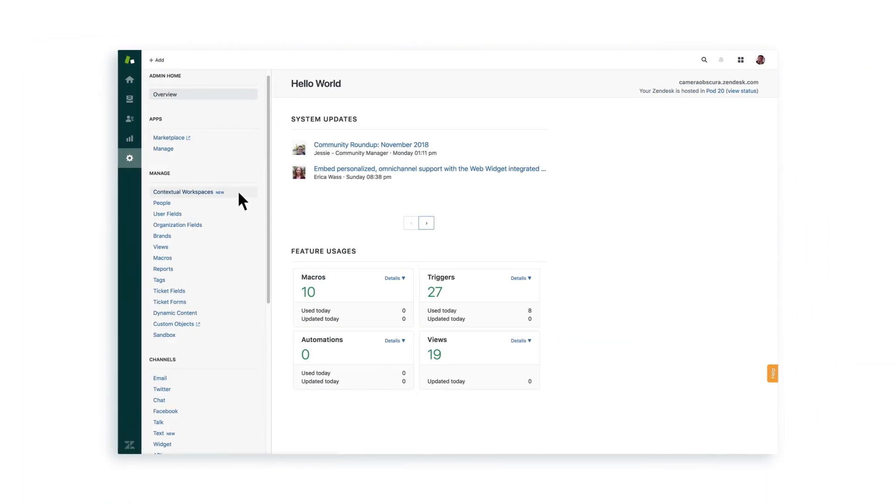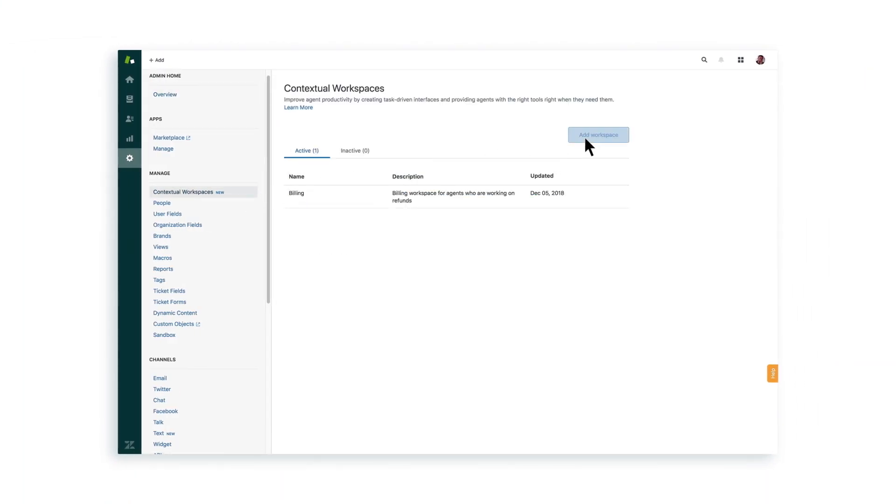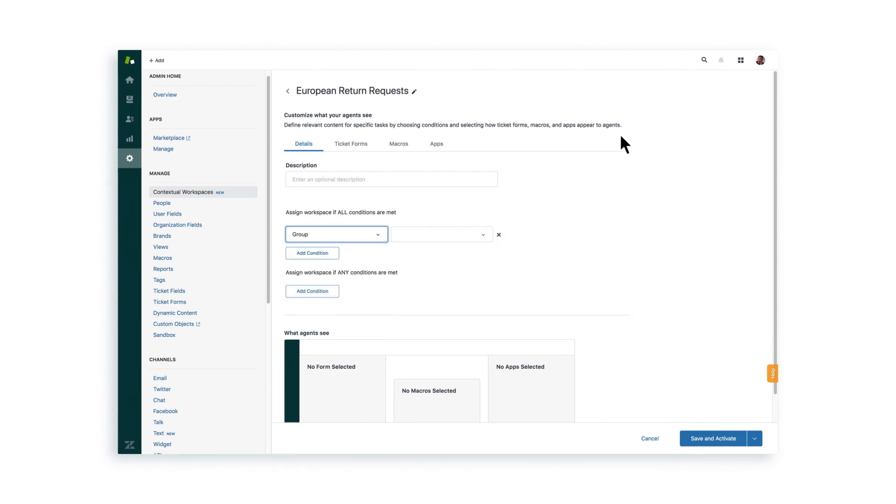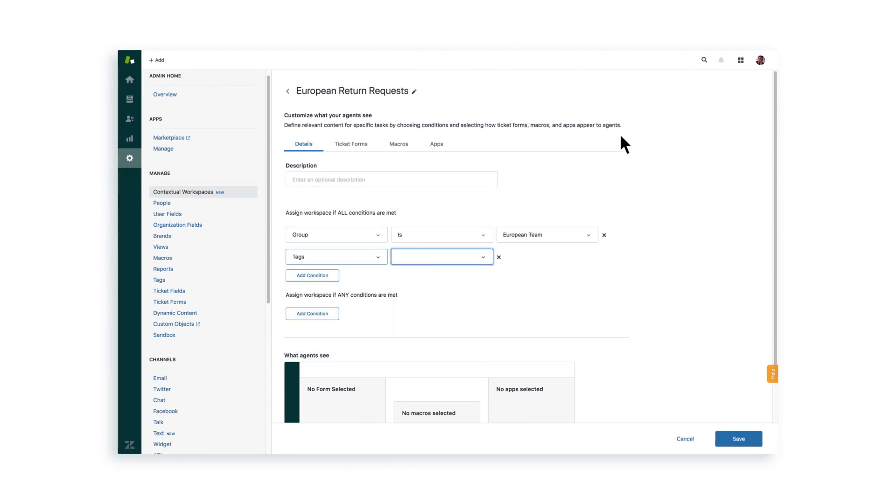To set up a new contextual workspace, you start by setting the conditions that determine which kind of ticket it's for. Let's say this one is for agents in Europe handling return requests, so the group must be European team, and we want only tickets that are specific to return requests.